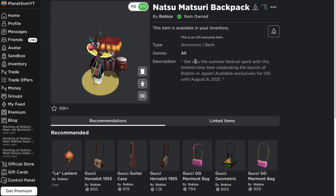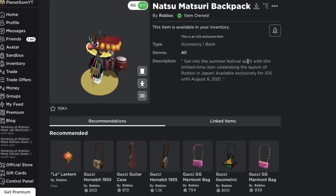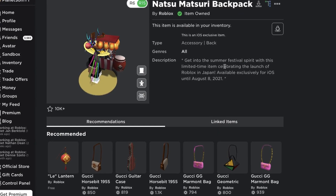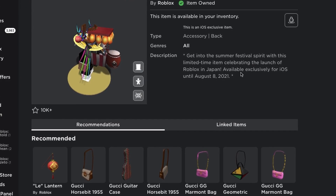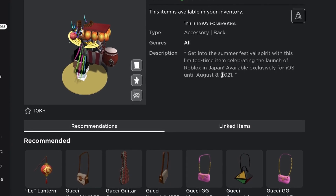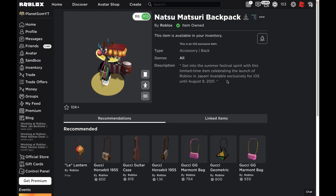The description even says: get into the summer festival spirit with this limited time item celebrating the launch of Roblox in Japan, available exclusively for iOS until August 8th, 2021. And if this is because Roblox is releasing in Japan, why did they have to make it an iOS exclusive? Why couldn't they just make it a free item? That feels really weird to me, but that's just what Roblox has decided to do.